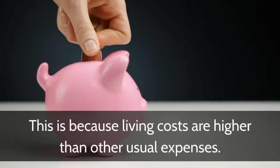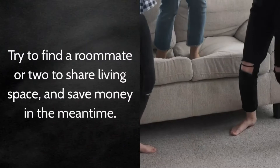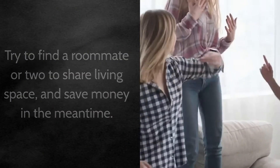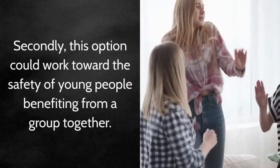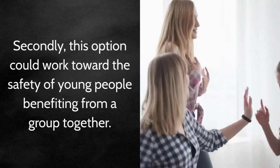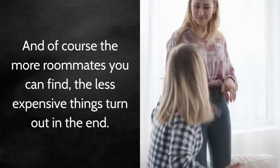This is because living costs are higher than other usual expenses. Try to find a roommate or two to share living space and save money in the meantime. This option could also work toward the safety of young people benefiting from a group together. And of course, the more roommates you can find, the less expensive things turn out in the end.